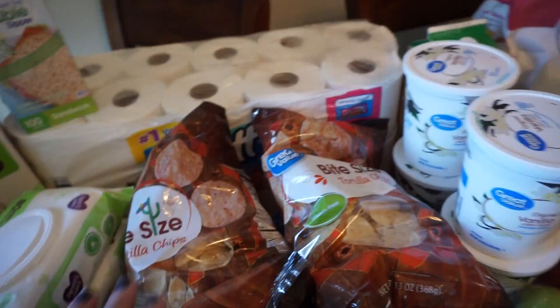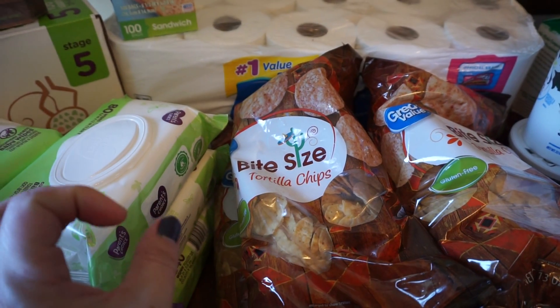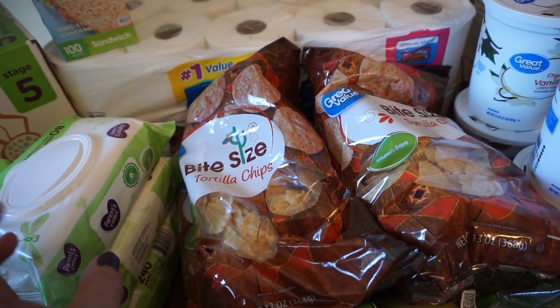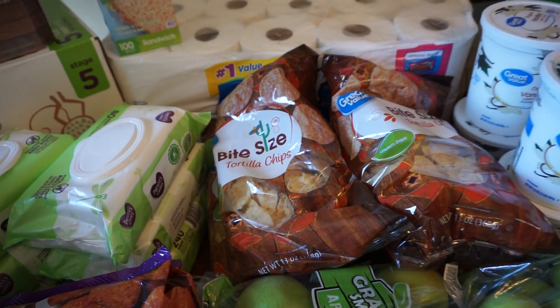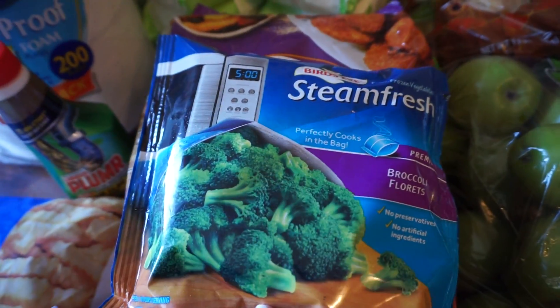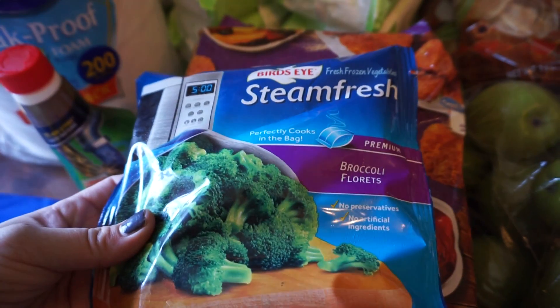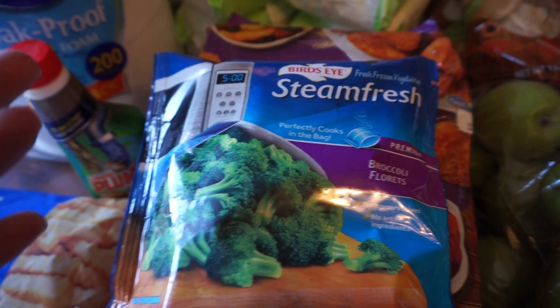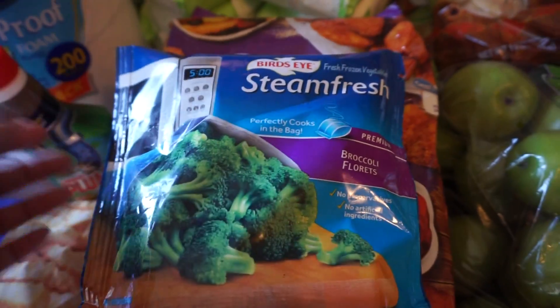The bite-sized tortilla chips - I like Walmart's the best, the chips are a little smaller than the Aldi ones, so I got four bags for snacks for the two weeks. They substituted these broccoli - I just wanted the dollar Walmart bag of broccoli florets. The kids prefer fresh broccoli, I just don't always have it on hand, so these are just as good.